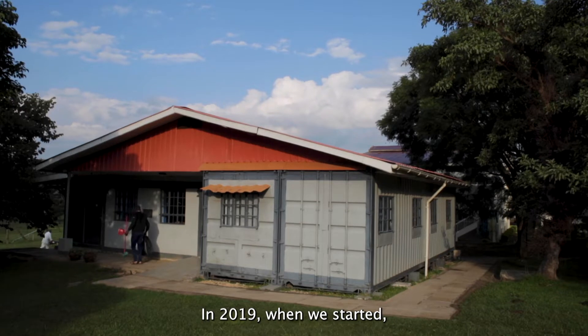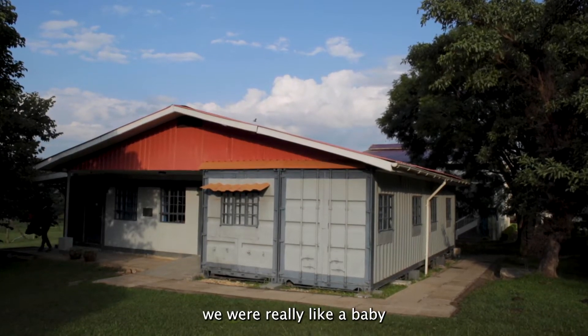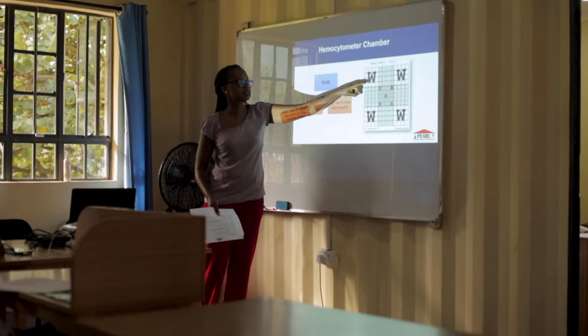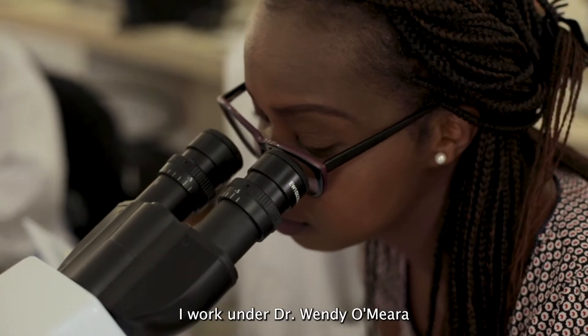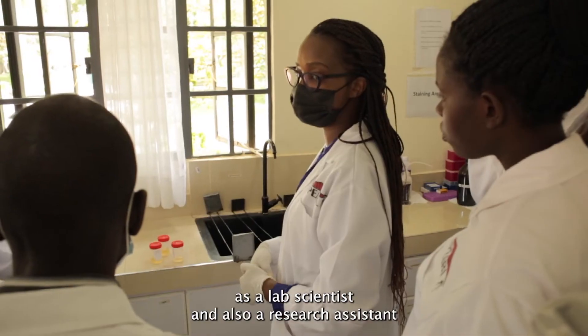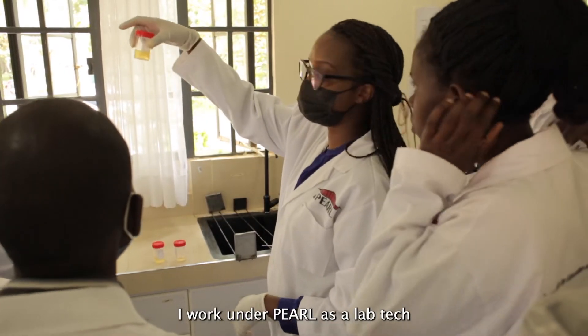In 2019 when we started, we were really like a baby. My name is Tabitha Chepoin. I work with AMPATH and the Global Health Institute. I work under Dr. Wendy Omiera as a lab scientist and also a research assistant. I work under PEARL as a lab tech.